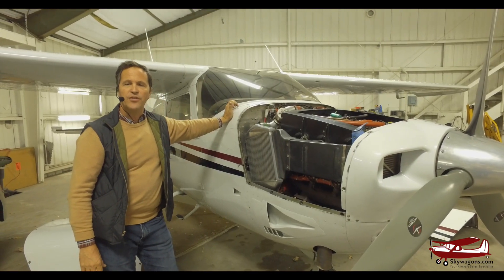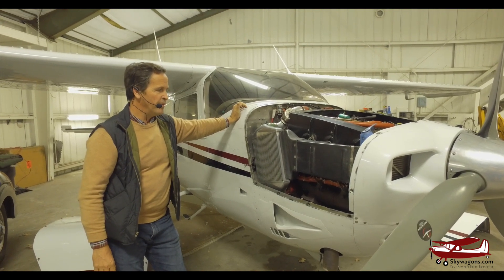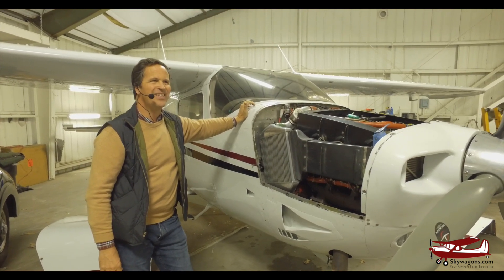Hi, this is Mark from Skywagons University. A quick video about intercooling. A lot of different cars, engines, boats, and turbocharged things have intercoolers, and I found they've been very misunderstood.